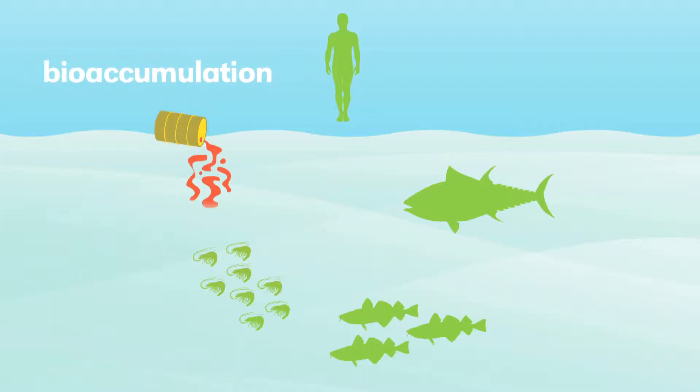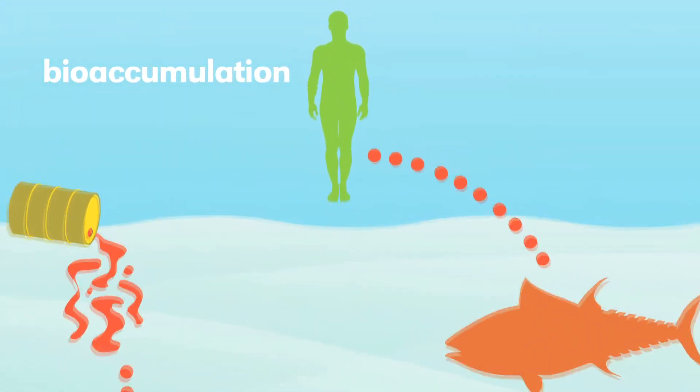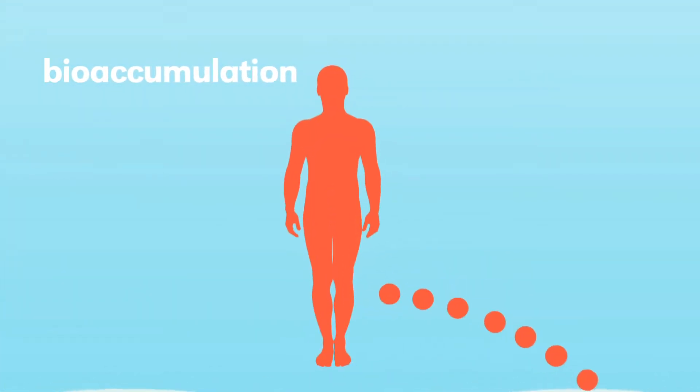Typical studies that we run here at the lab are called bioaccumulation studies. That simply means: can contaminants move from sediment or water? Can they move into organisms that people eat? And then ultimately, can they end up in the tissues of humans?